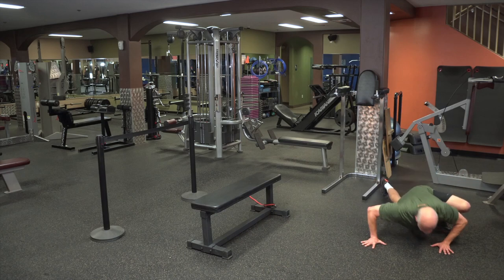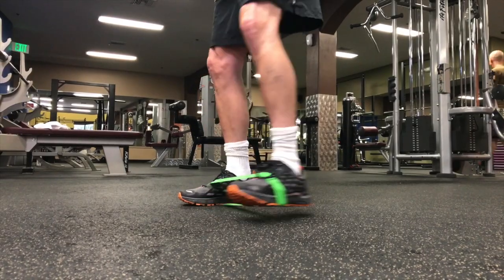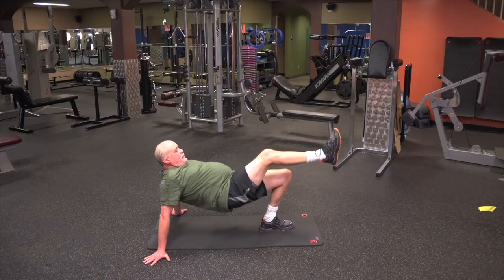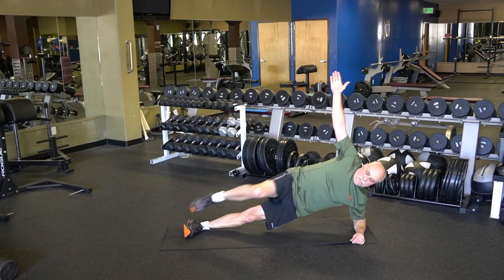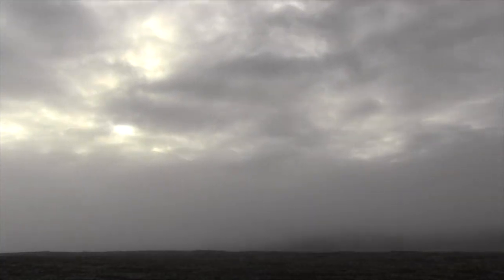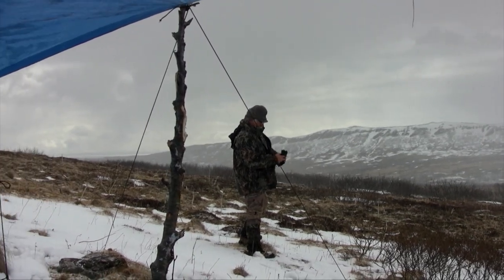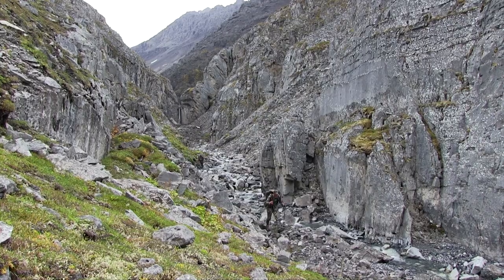Fit for Alaska consists of three unique workouts specifically designed to mimic the movements and target the essential muscle groups required to overcome any challenge on an extended backcountry adventure. If you have a weakness, mother nature will find it and exploit it ruthlessly.